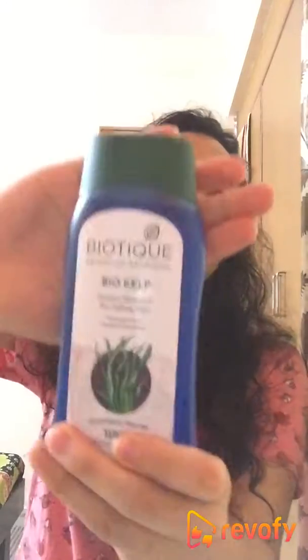Hi guys, so today I'll put my views in front of you about this Biotique product. As you can see, I use this Bio Kelp variety. There are hundreds of varieties found in the store regarding this Biotique range of products, and I find this product better than all the good brands found in the market. I'll tell you why.